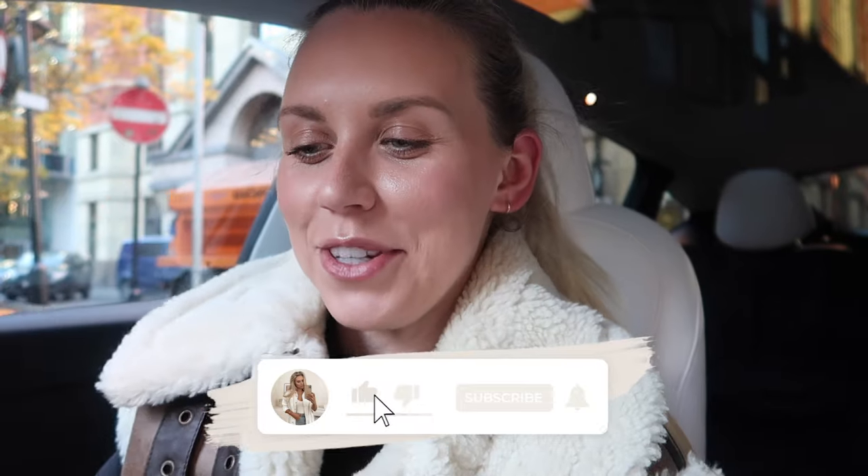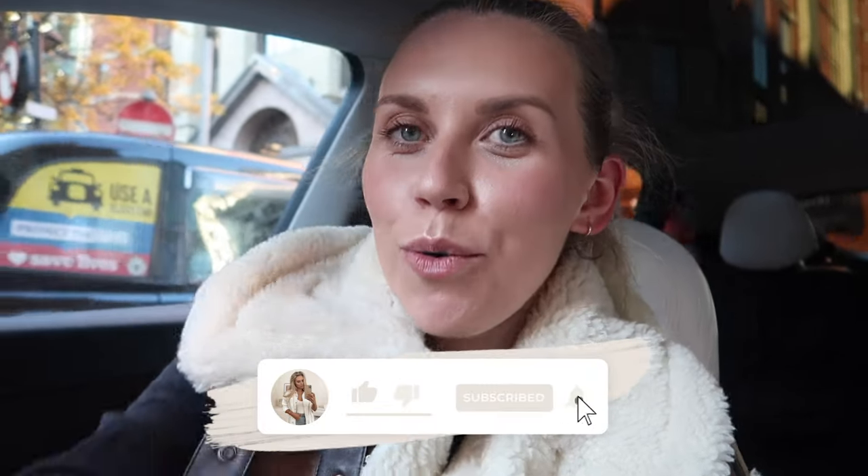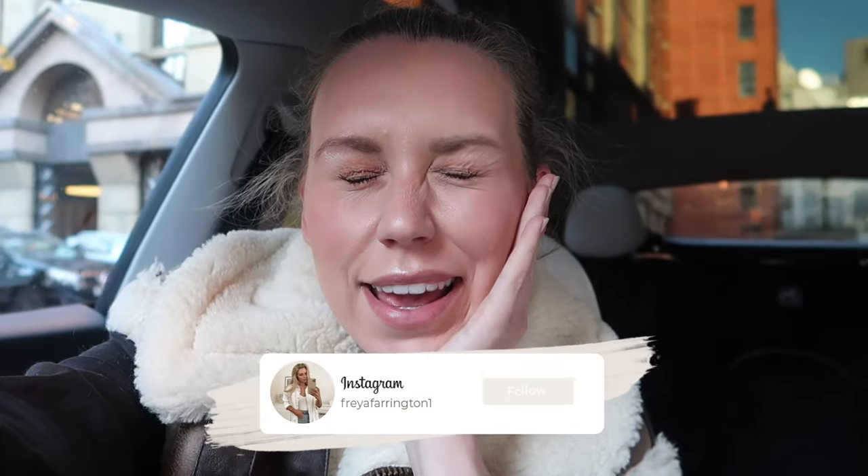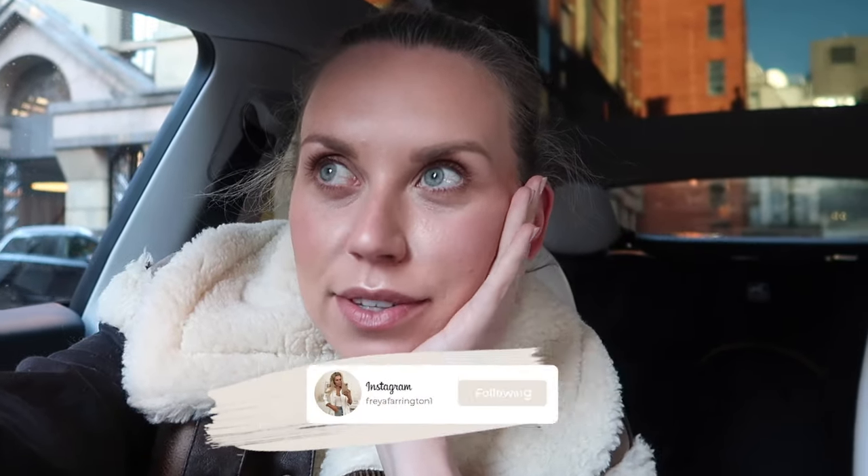Good morning, good afternoon, good evening — whatever time you're watching this video. I am all wrapped up and toasty and warm today because it is freezing, but I'm not mad about it. It's bright blue skies, frost on the ground — my perfect kind of weather. I've headed into city centre today, as you may be able to tell by the hustle and bustle around me.